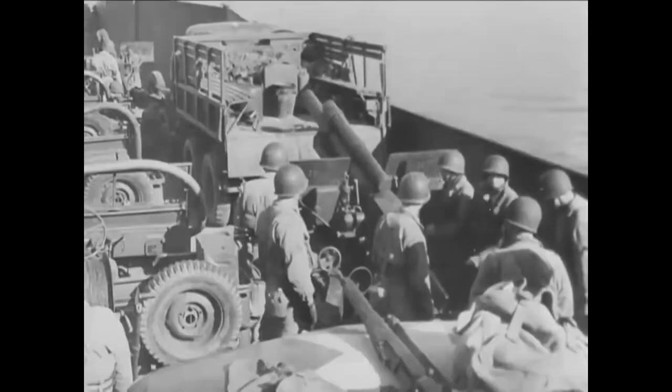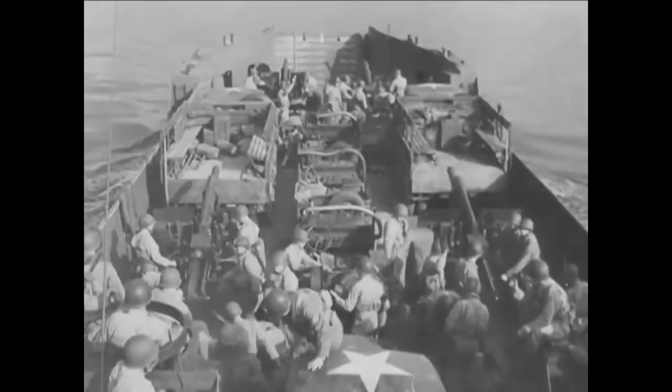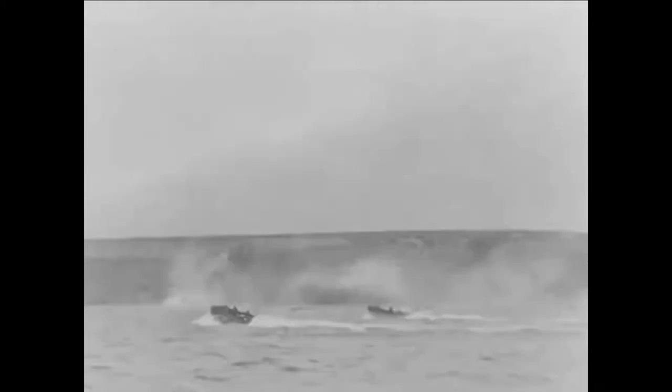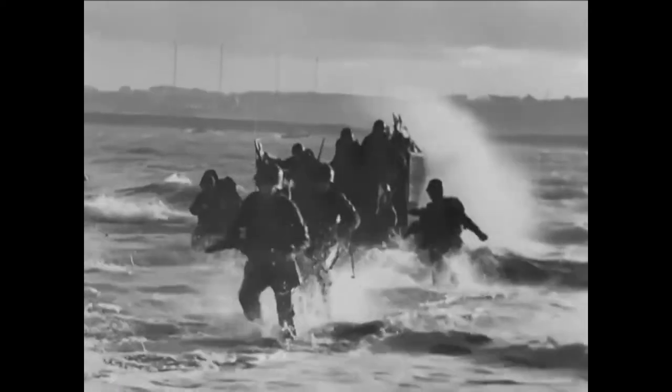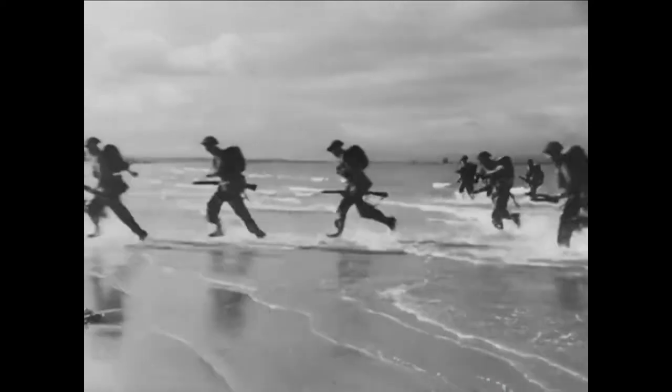6th June 1944. D-Day. The largest seaborne invasion in history. Hundreds of thousands of troops from the Allied nations, including men from Britain, America and Canada, crossed the English Channel and landed on the French beaches of Normandy. The aim was to liberate France and the rest of Western Europe from the occupation of the German army. That day was the beginning of the end of the Second World War.